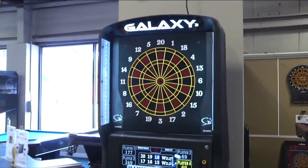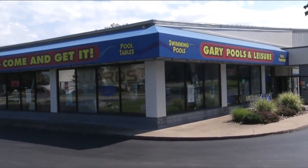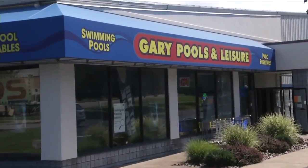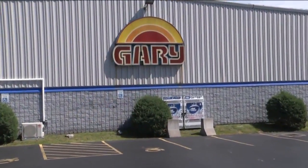We have three locations of Gary's Pools and Leisure's. We're here at the one in Cheektowaga, but of course there's another one on Niagara Falls Boulevard and also on Main Street in Clarence. So no matter what you're looking for, these are the greatest prices. Gary's got it — come on out and get it.